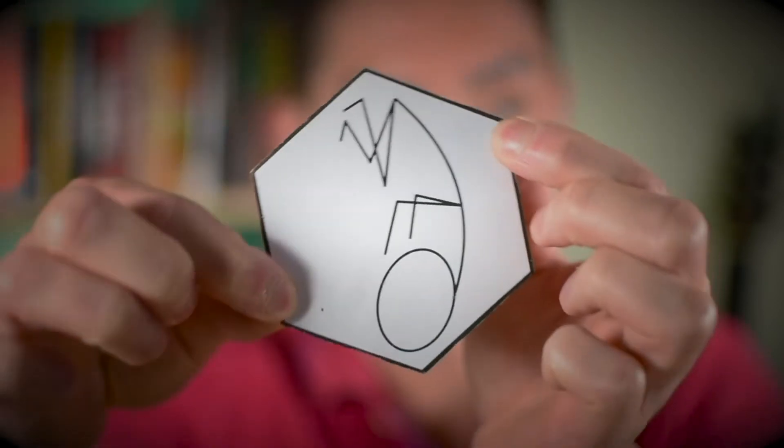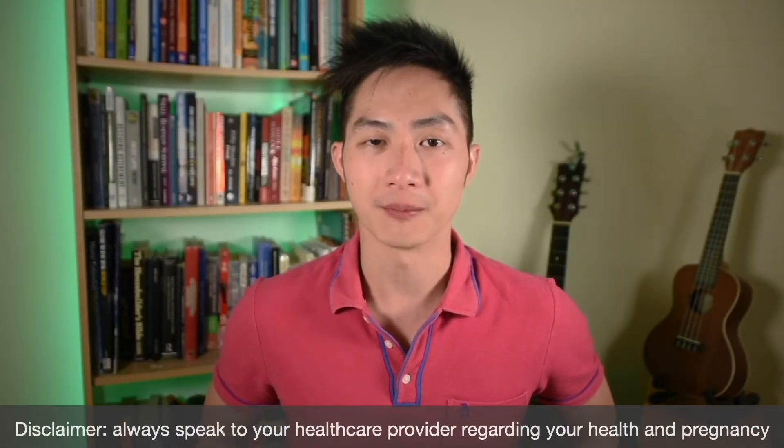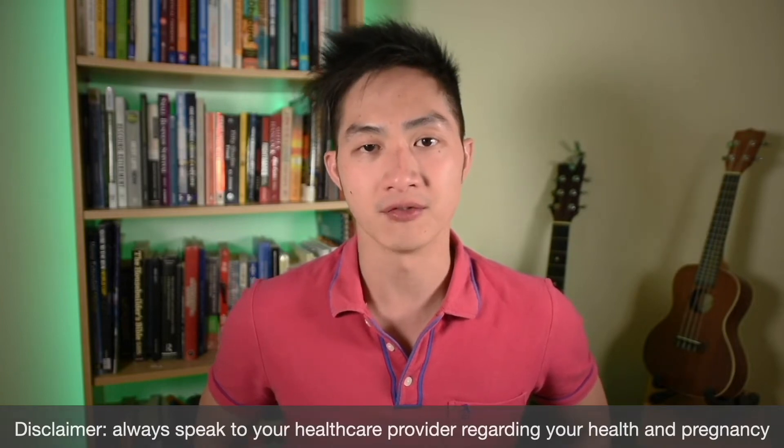Turning from this to this. Hi, I'm Nate, a doctor caring for women in pregnancy, and today we're going to talk about external cephalic versions, or ECV for short.